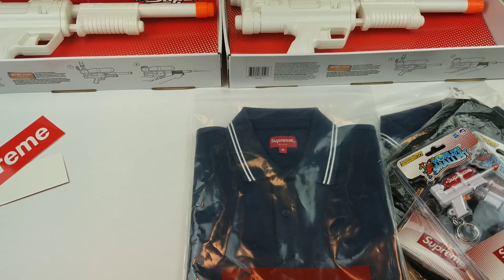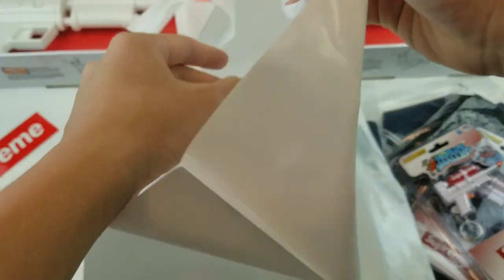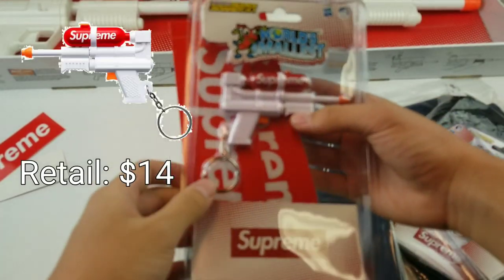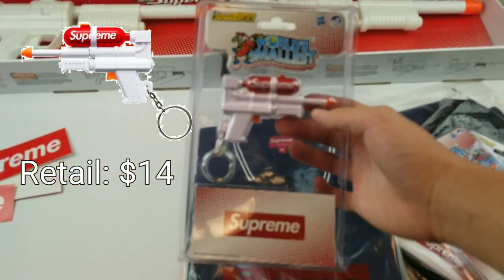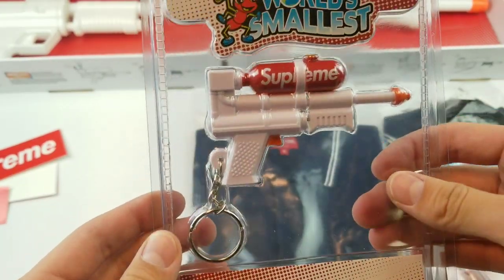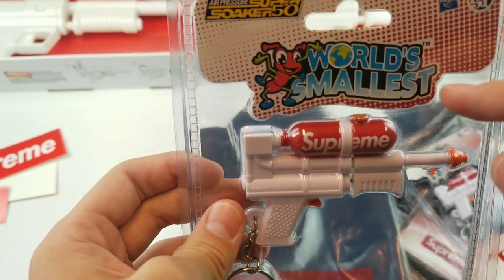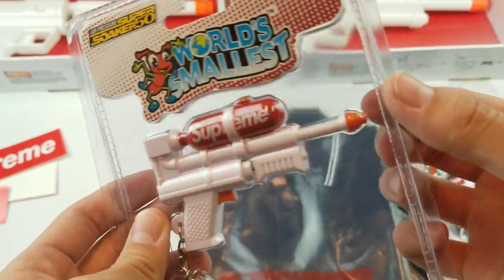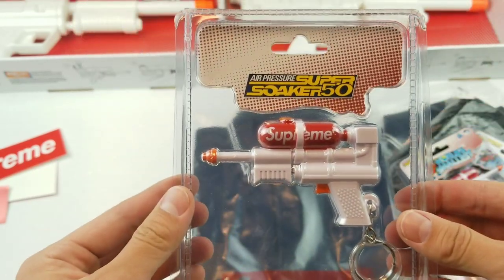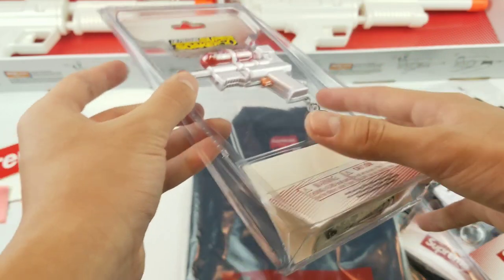Now let's unbox the next package — another online order. In this package we have another Super Soaker keychain as well as two box logo stickers. Taking a closer look at the keychain: it is a keychain, and this button doesn't actually work — it's just a plastic mold. What you do is take this orange cap off, put water in, pump it, and water will come out the top. Here's the back of the packaging and the tag.